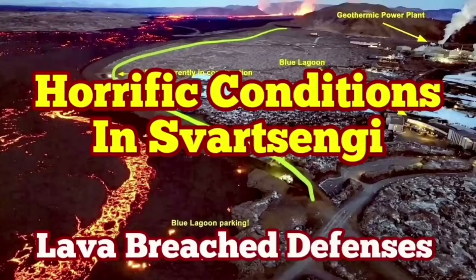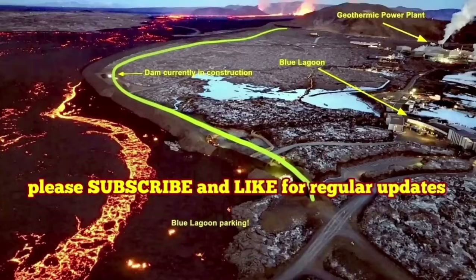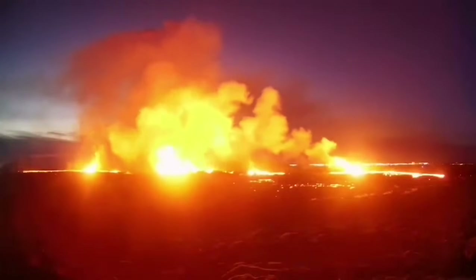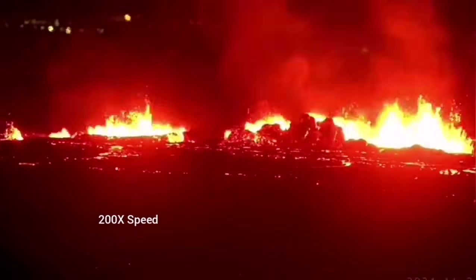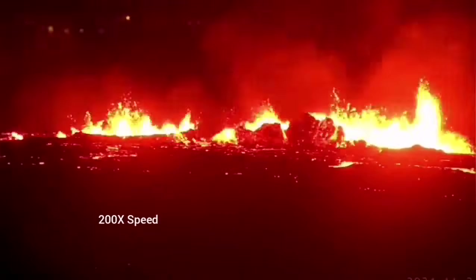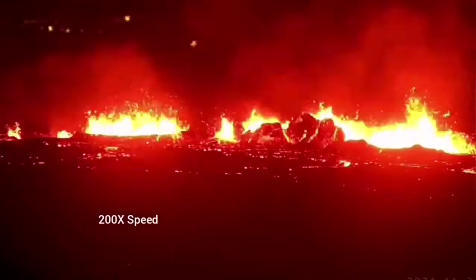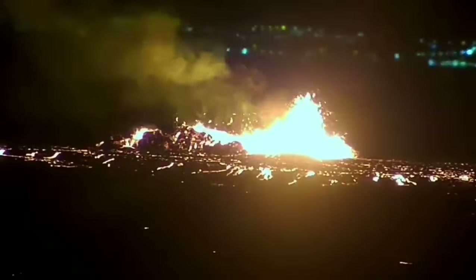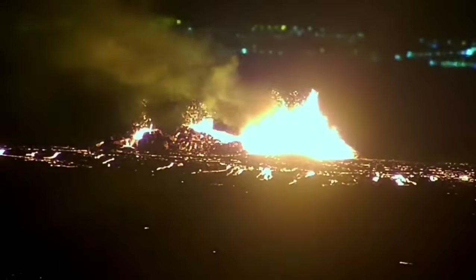The latest eruption on the Reykjanes peninsula of Iceland has surpassed anything that we have seen in the past. The eruption started at a point between Storescock fell and Slingefell and spread rapidly. It was not very spectacular like the last eruption, but it was steady, forming a river of lava flowing toward the lower ground, toward the Slingefell power plant and the Blue Lagoon.